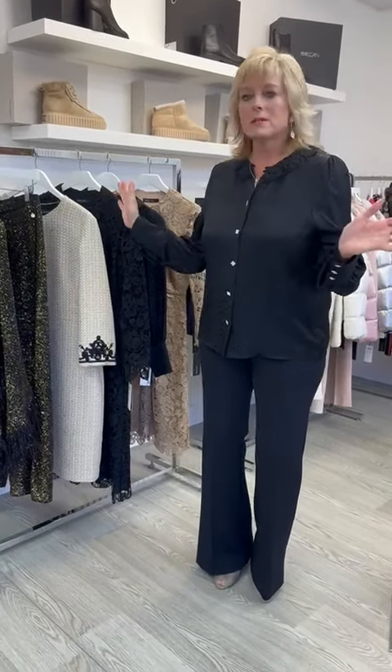Hi girls, welcome to part two of our fantastic Leo Finesse collection from Mark Kane. As promised, it's a continuation from yesterday. I'm surrounded by glitz and glamour.